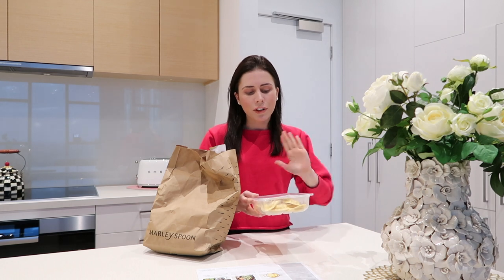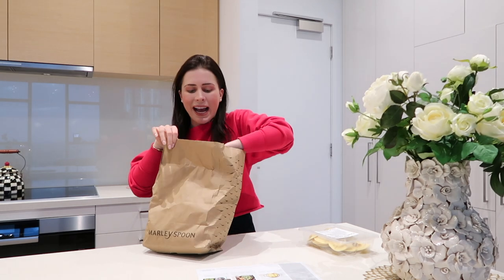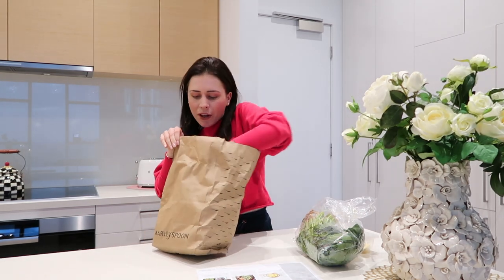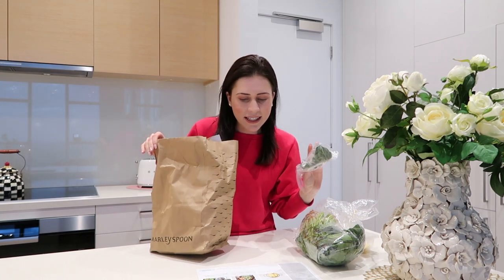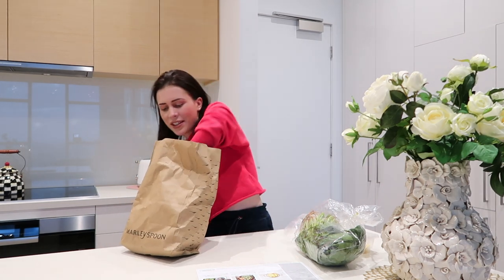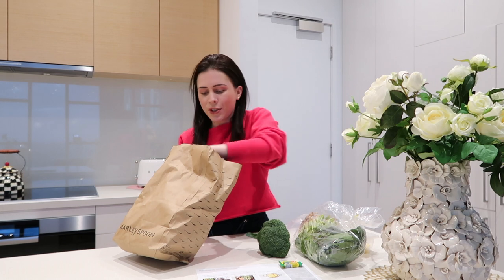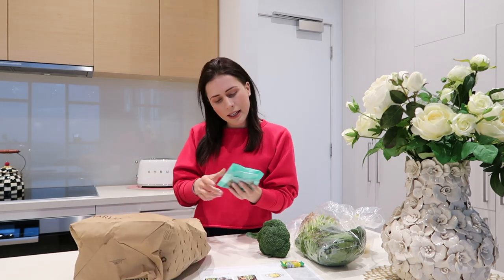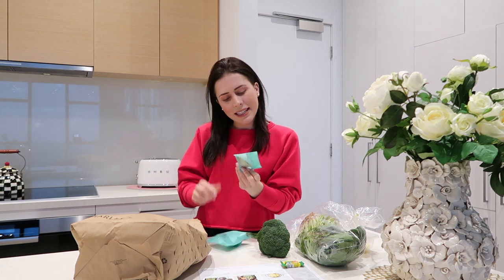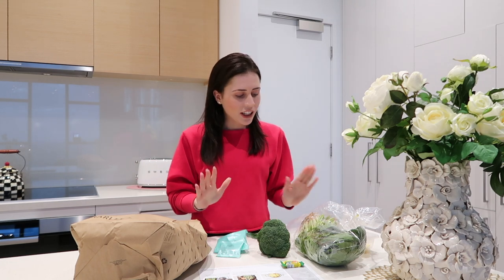The Marley Spoon delivery comes with all of the ingredients. I've got the pumpkin and caramelized onion ravioli here, and inside the bag we've got spinach, sage — I've actually never cooked with sage myself, I've only had it at restaurants — broccoli, vegetable stock, walnuts and Tuscan seasoning. All the ingredients are here, so it's time to get prepping.